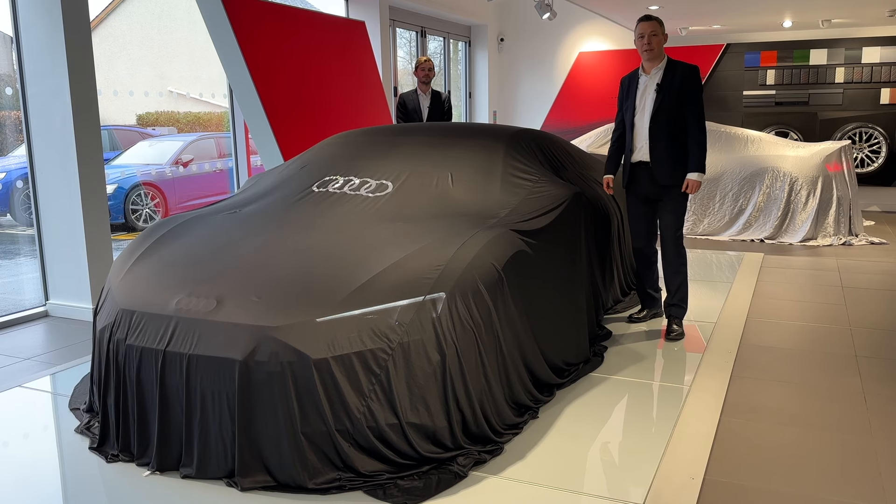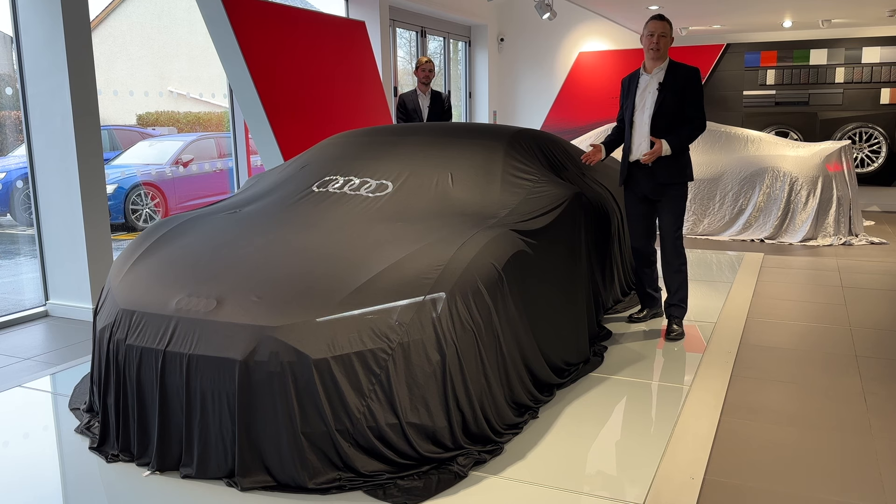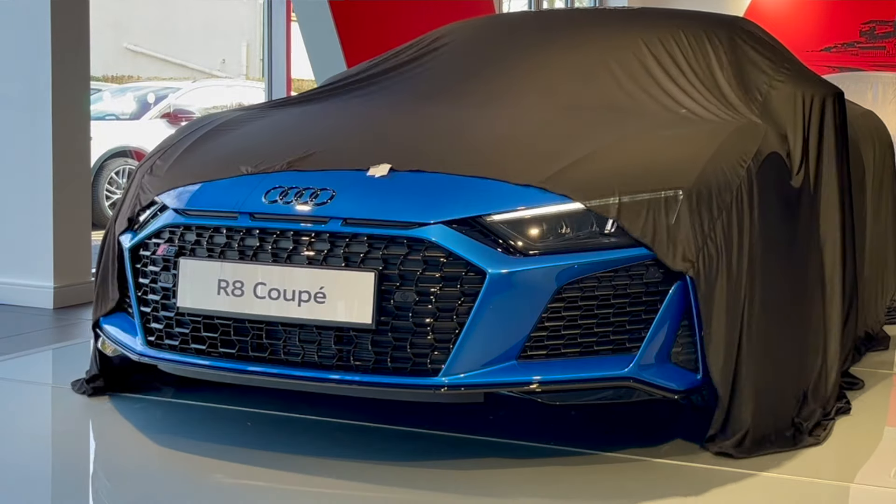We also got the sad news in December that another model was leaving us. That model was the halo of our range, and we thought we'd spend the time to order one last vehicle — a very special car to be in our showroom and be available as a last customer vehicle.